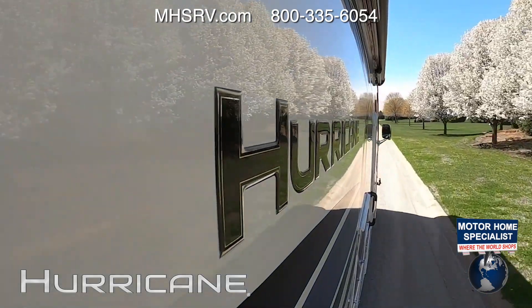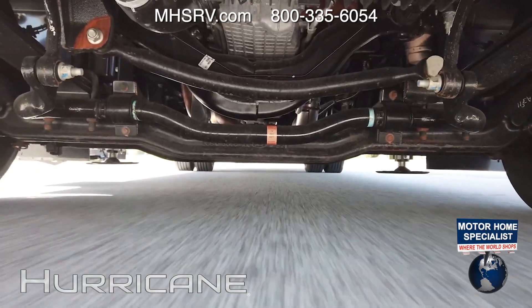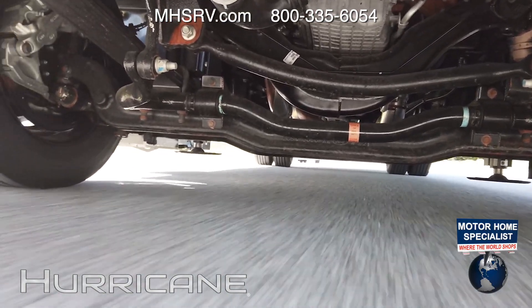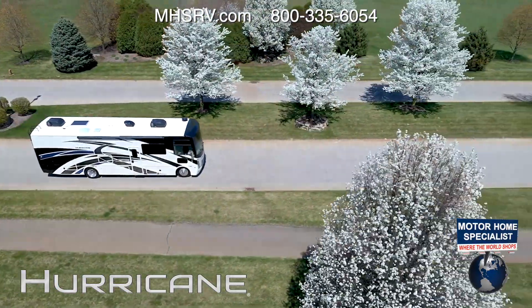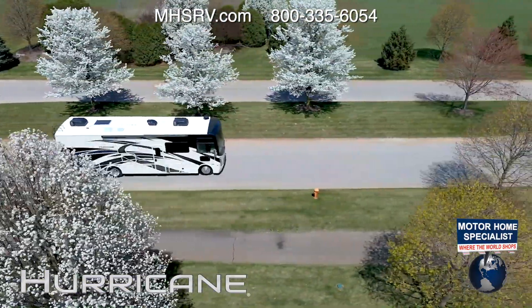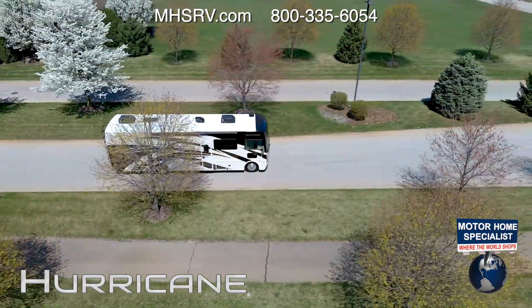Everything about the F53 chassis contributes to the nice ride — it's all heavy-duty, from the steering to the suspension parts. You have large anti-roll sway bars in the front and rear of the chassis, and the suspension is tuned with better spring range and shock tuning to deliver less body roll and more stability when you're out on the road.